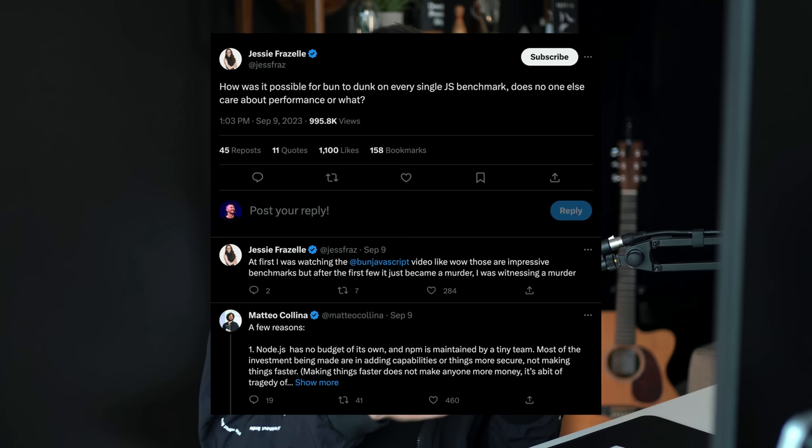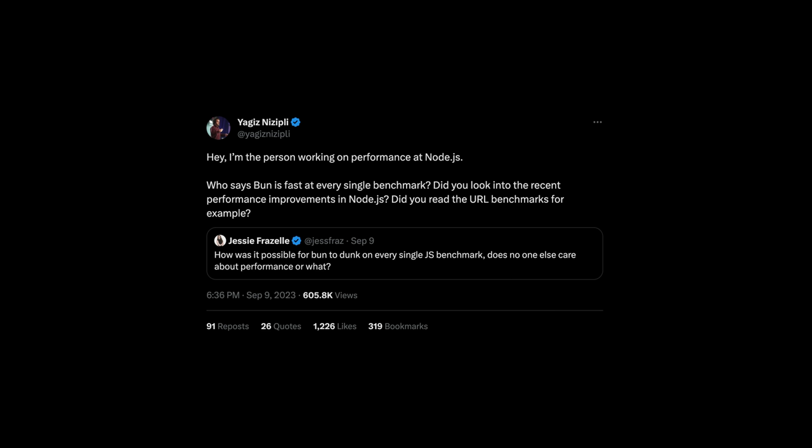On the performance side, there were also a lot of opinions around the numbers and benchmarks that Bun shared in the post. I think two things can be true here. On one hand, the Bun team has put in a ton of work into performance, optimizing, and running all these benchmarks to make a really fast tool. And I also think the Node team right now has just been focused on other things — they talk about how they're currently focused on adding new capabilities and making things more secure, and there is some work being done on performance in Node.js across a broad range of benchmarks. We shouldn't discredit the work Bun has done, and I think the Node team has done a lot of work as well.